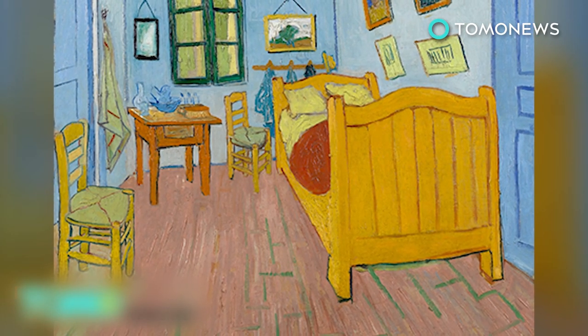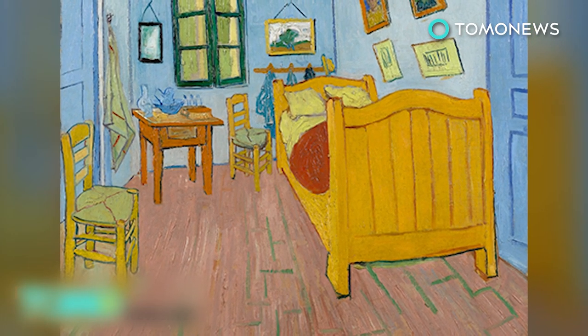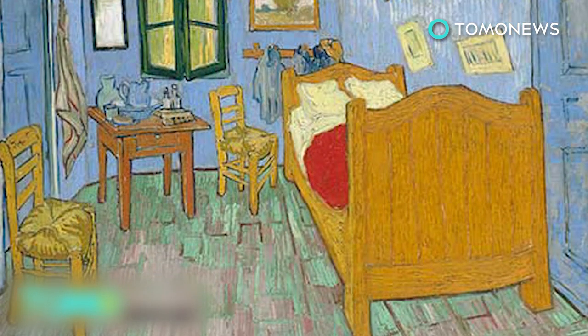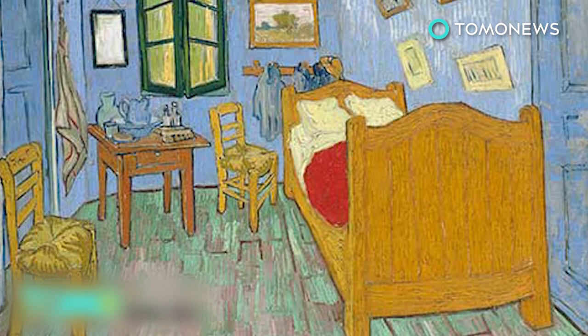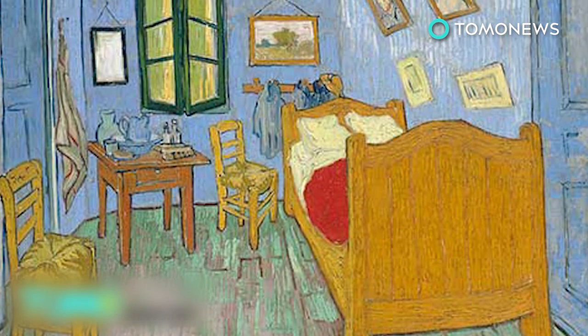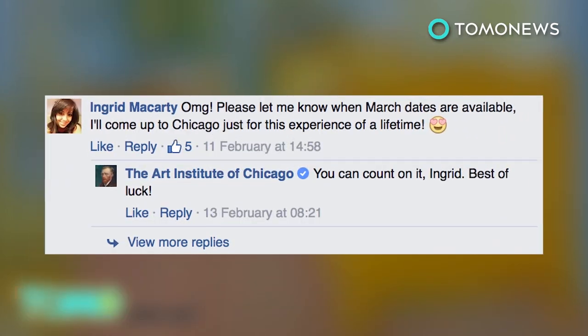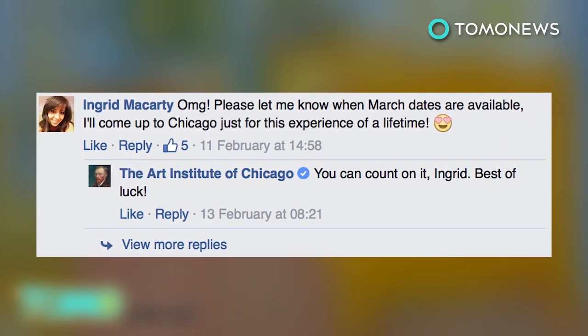The Dutch Impressionist painted the first version of The Bedroom in 1888, after he moved into his beloved Yellow House in Arles, France. This exhibition will showcase all three versions of the painting for the first time in North America. Some Facebook users already can't wait to experience living in the bedroom. Would you like to try living in a painting?